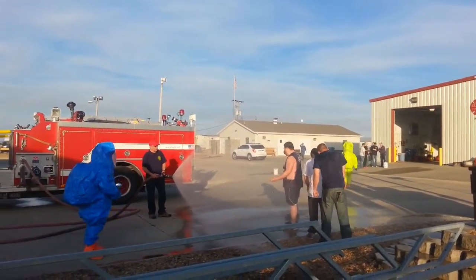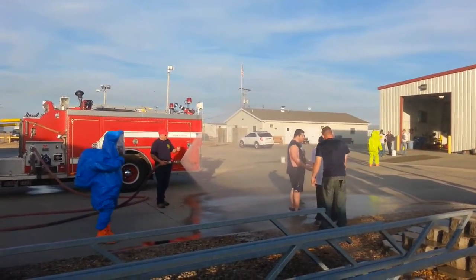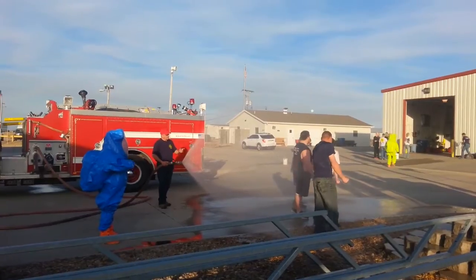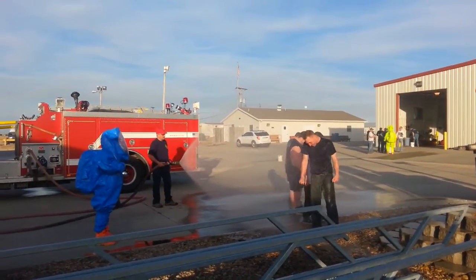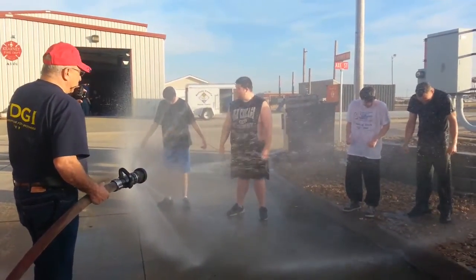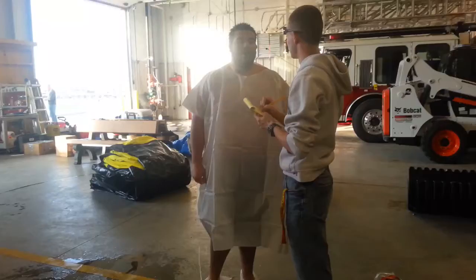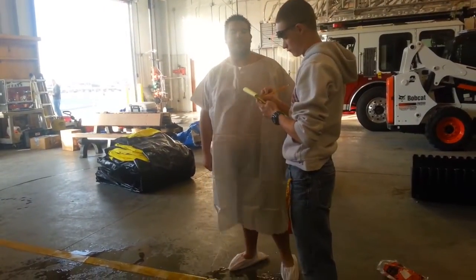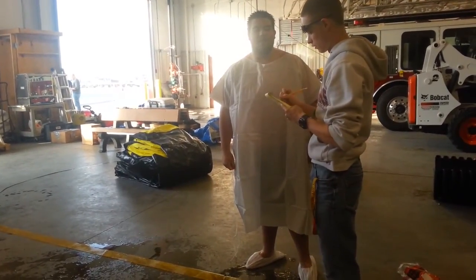SCBA packs on. We had four victims that actually had some contaminants on them. Had our fire truck guy do a gross decon over them for 15 minutes. Did a fog spray on them, stripped them down, and we went for a secondary decon. Got our tent all set up.